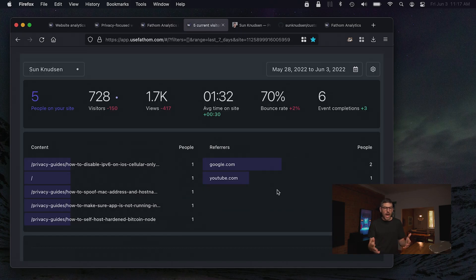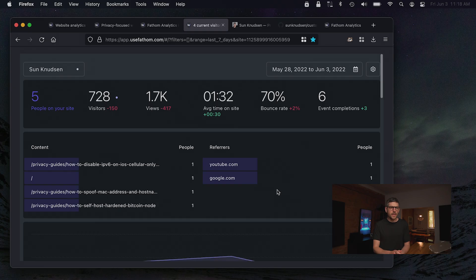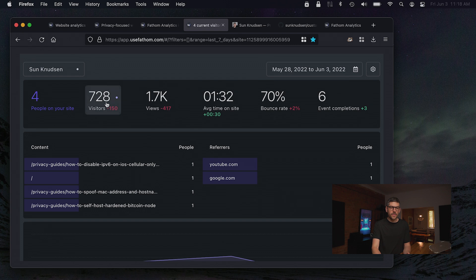Looking here at the interface — this is live. I'm actually quite pumped that there are people on the website right now; this is not staged at all. The website has been getting what I consider, for a small niche project like the Privacy Guides, substantial viewership. You can see it just updated live. This platform gives me everything I used to appreciate in Google Analytics. It tells me live what people are viewing, how many people there are, and where they originate from. Right now, out of four visitors, one is coming from YouTube and one is coming from Google, which really helps me build a good SEO strategy.